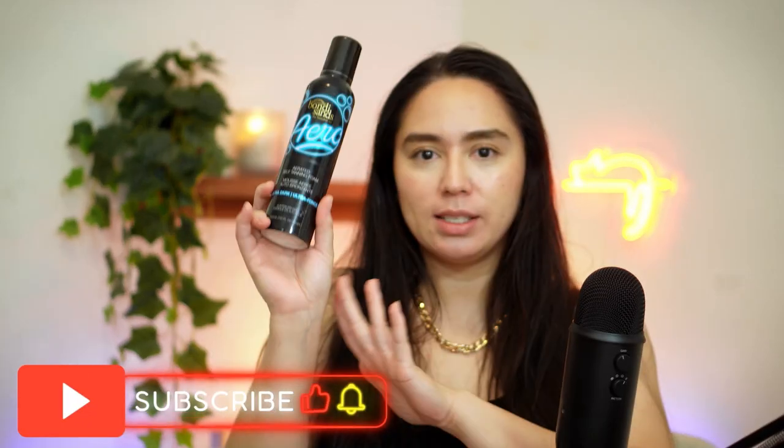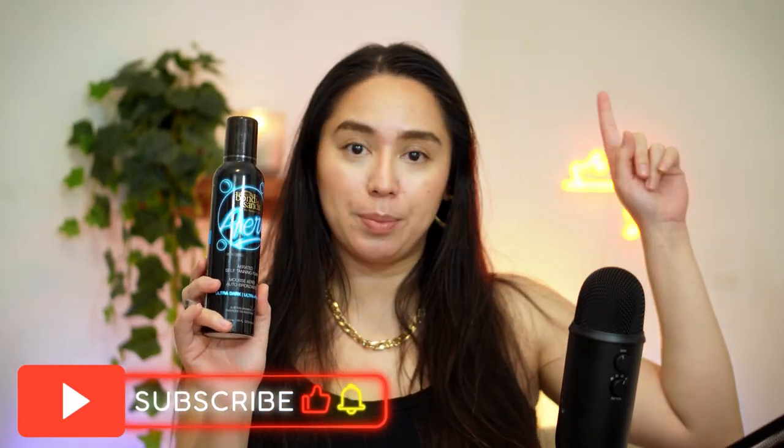Hey everyone, welcome back to my channel. Today we're going to be doing a tanning video. I do have the video on the Bondi Sands Aero in Ultra Dark and I will be linking that up here.